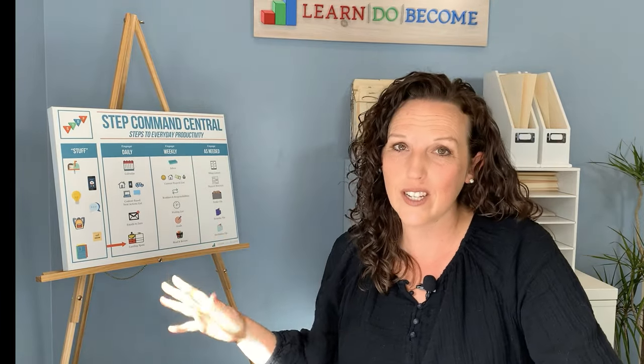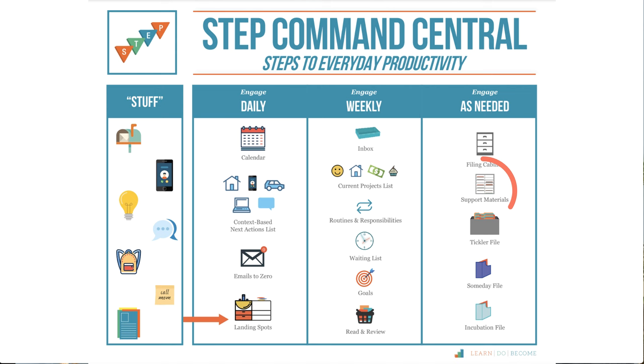Today we're diving into one section of the Command Central, which is support materials. This is in the "as needed" section — essentially these are things that you are actively using for current projects or current routines. For my support materials I love to use cubbies, which you can see behind me. They give me a way to visually and quickly access everything I need, and they feel fun and happy. I'll show you how to label them, what to keep inside, some alternatives, and how you're going to use them.